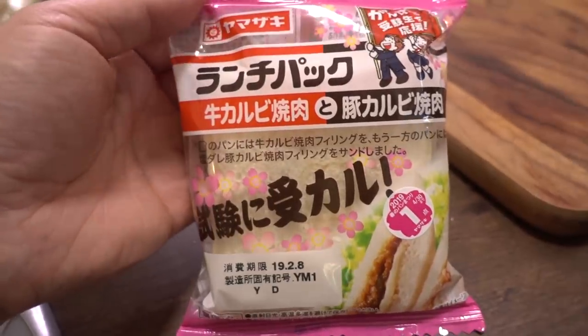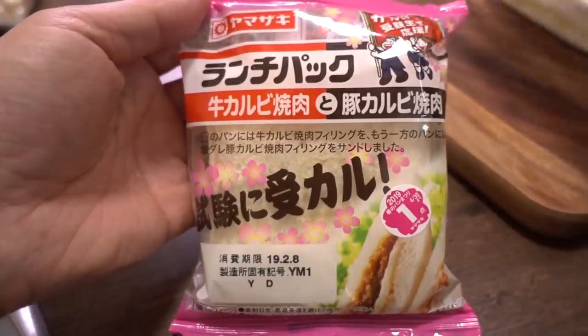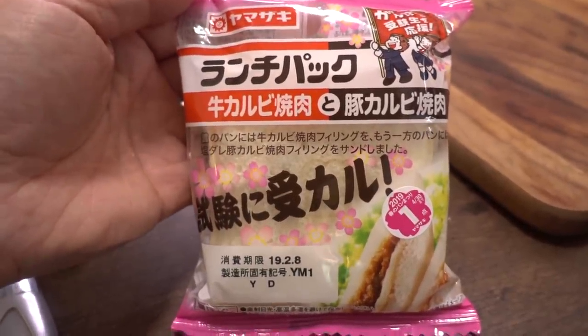We have finished our taste test — ten items, five savory, five sweet. Which was your favorite savory? The grilled beef kalbi! My favorite was the pork kalbi — I liked that ginger. So both our favorites are in the same package. I gotta get myself another one of that before they no longer sell it.